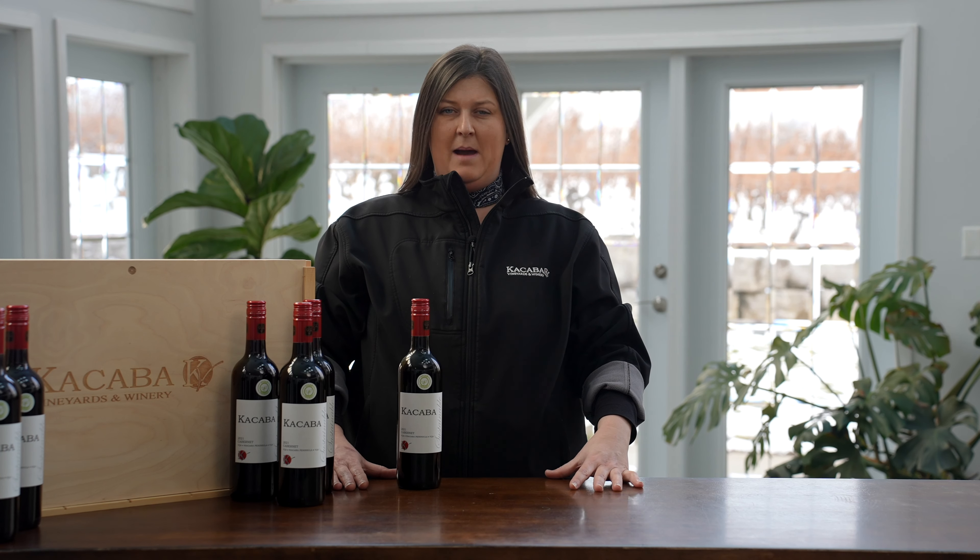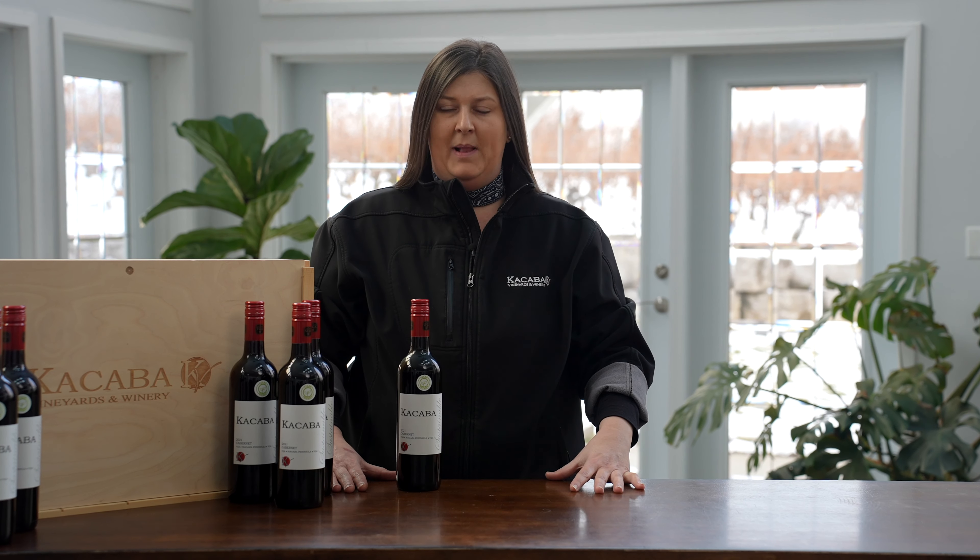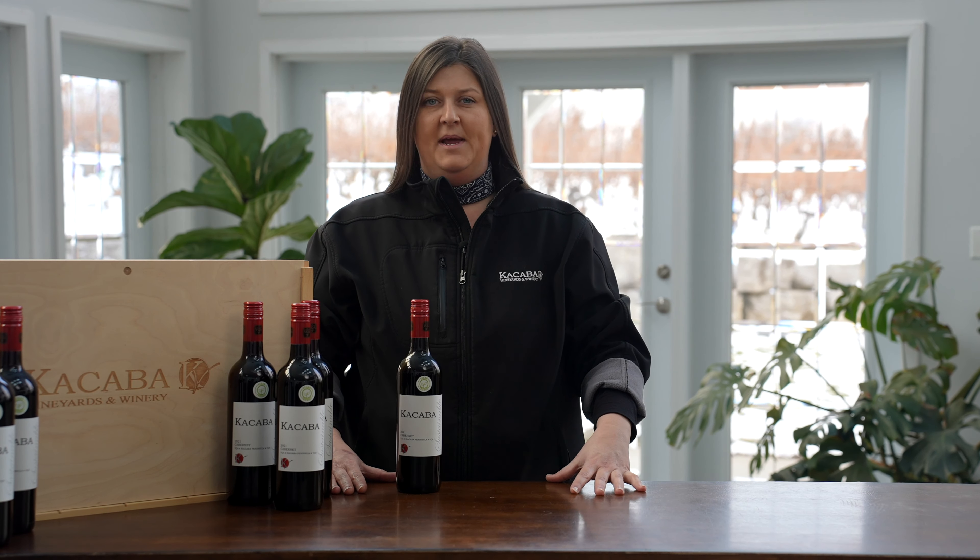I'm Holly and this is the Cassaba Cabernet. The Cabernet is a blend of Cabernet Franc and Cabernet Sauvignon.